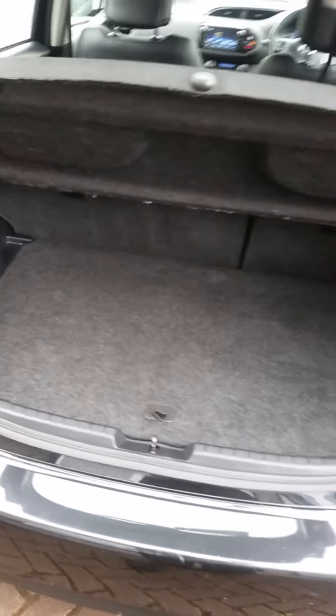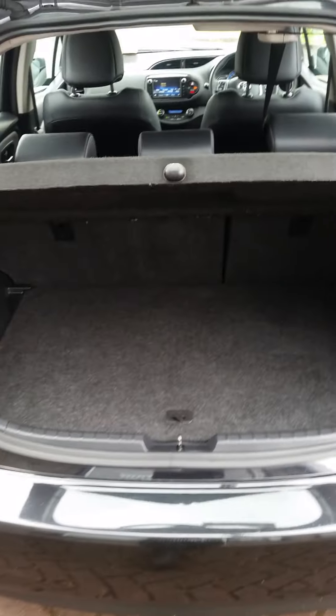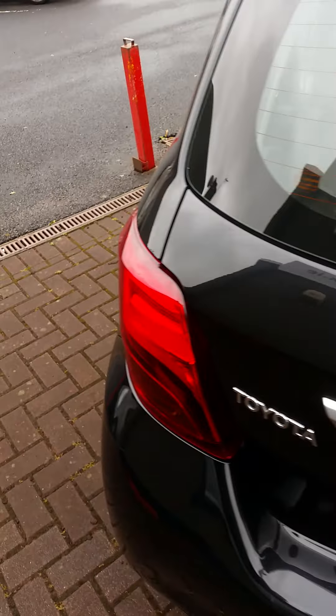It has a decent split-level boot with two sections. I wasn't sure about the spare wheel, but it does actually have a space saver, which is a good bonus in this day and age. You can also drop the seats, so you have all the advantages of a hatchback.